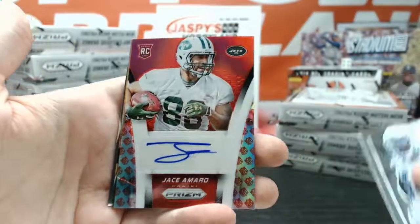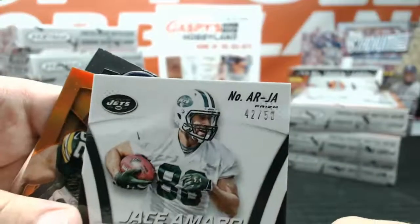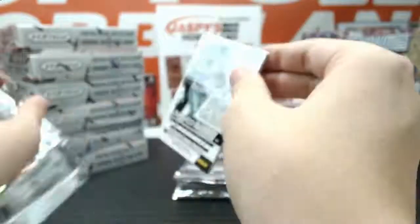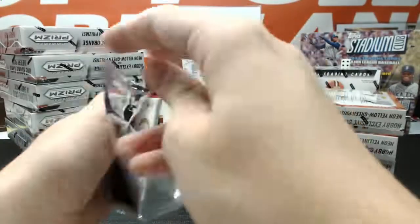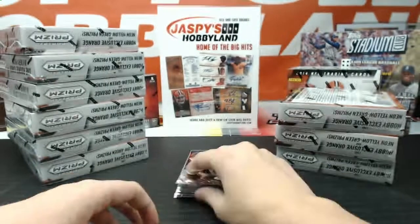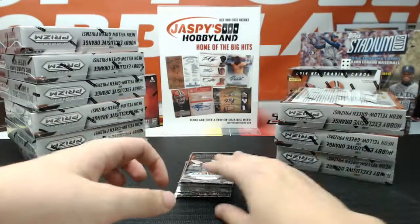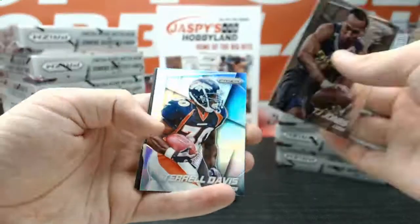We got an NFL Shield Logo Refractor Auto — Jace Amaro, number 42 of 50, for the J-E-T-S Jets, going to Daddy Addie 75. Got a Derek Carr class rings. Red X-Factor Paul Richardson, rookie for the Seahawks, 101 of 125. Got an intro of Keenan Allen for the Chargers. Prism Terrell Davis, the Denver Broncos. Prism Dan Hampton, Chicago Bears.